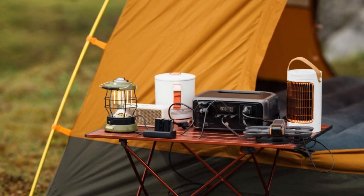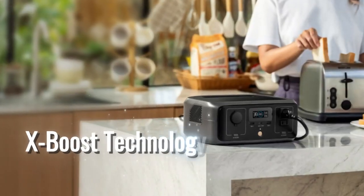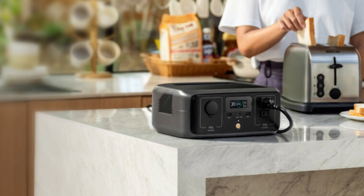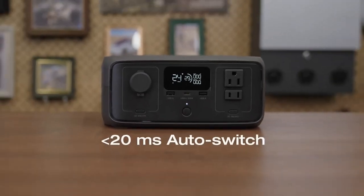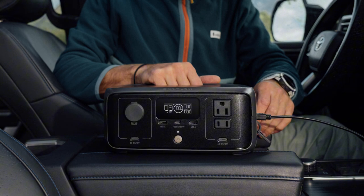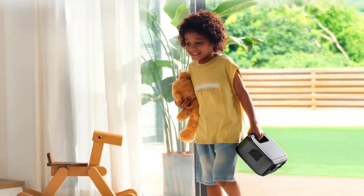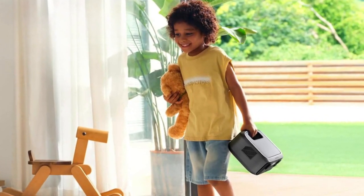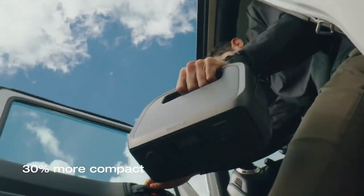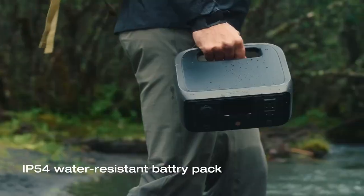It also supports multiple devices. It has six outlets with a 300W output, so you can charge six devices at once. X-Boost technology even lets it power devices up to 600W, like small kitchen appliances or a mini heater, which is very useful in emergencies. One feature I like is the quick-switching UPS, which turns on in less than 20 milliseconds during a power outage, keeping essentials like a fridge or security system running smoothly. At 7.8 pounds with a handle, it's easy to carry and 30% smaller than most models. It's also durable and water-resistant, so you can rely on it. While it doesn't have a wireless charging pad for phones, this generator is convenient and reliable for all your portable power needs.